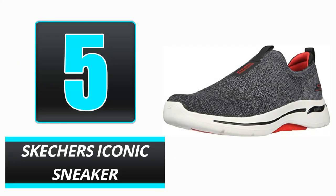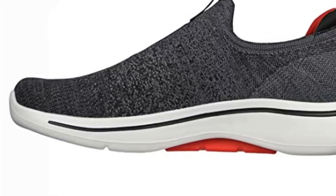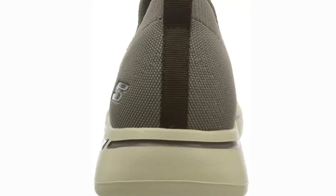Number 5: Skechers Iconic Sneaker. There are both men's and women's versions of the Iconic. It contains perforations to keep your feet cool when worn for long periods. The power trace outsole provides optimal traction and flexibility for all terrain, allowing for swift and comfortable movement.